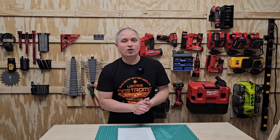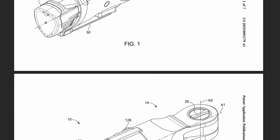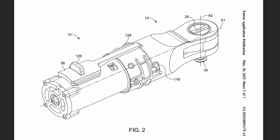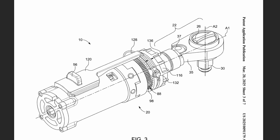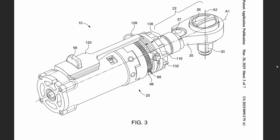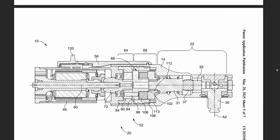Speaking of M12 and ratchets, there is an M12 multi-speed ratchet patent filed that combines the best of their original M12 Fuel ratchets - which were pretty high torque, up to 50 foot-pounds - and their high-speed ratchets, which are lower torque but much faster. This multi-speed ratchet would give you the best of both worlds: gear it down for high torque, or gear it up for faster speed.